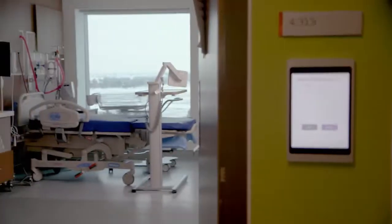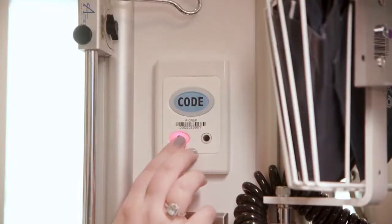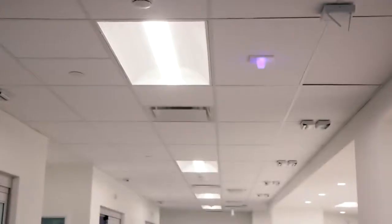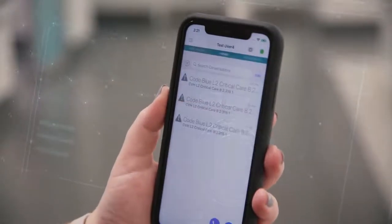This hospital has fully integrated smart technologies. One example: Code Blue is a hospital medical emergency, and once the clinician presses a button on the wall, the nurses and clinicians will receive the alert instantly, helping clinicians make decisions faster and better for all patients.